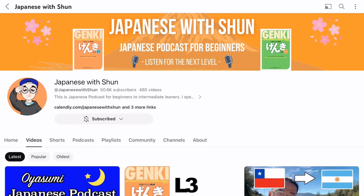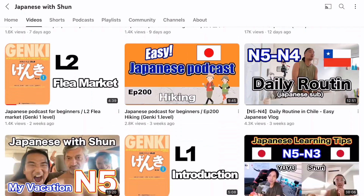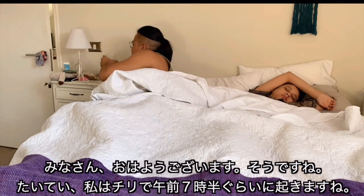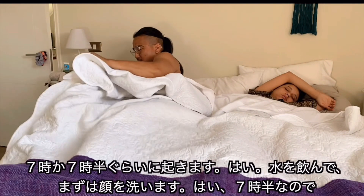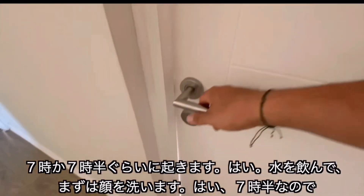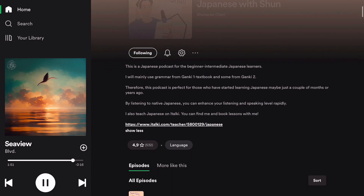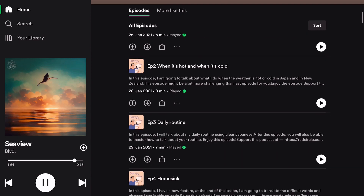I only have one recommendation for a Japanese YouTube channel, and it's Japanese with Shon. He uses very easy language, most of the time for N5, N4, and N2 Japanese, but sometimes also N3. He always labels his videos with the Japanese level he's going to use. The videos come with subtitles and help a lot with developing listening abilities and reading speed. He also has a podcast also named Japanese with Shon, which is based on the Genki books and aimed at N5 and N4 learners. His voice is really calming, and he has a vocabulary list at the end of each episode for words not in the Genki books.